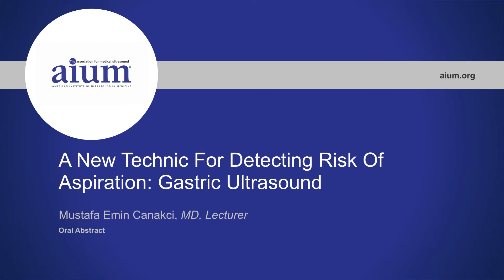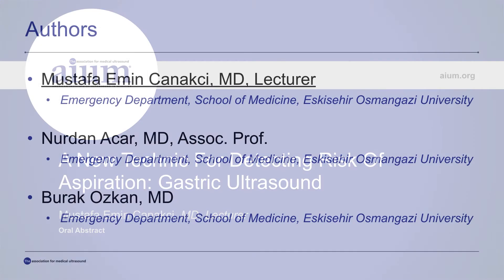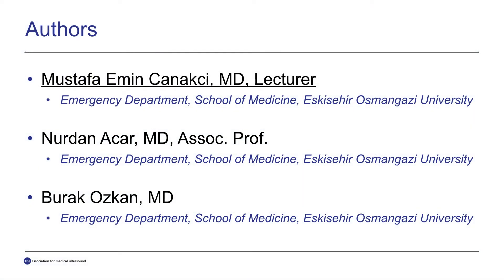Hello everyone, I'm Mustafa Emin Canakçı from Eskisehir, Turkey. I'm a lecturer in Eskisehir Osman Gazi University Emergency Department. I want to explain a new technique for detecting risk of aspiration in the emergency department: gastric ultrasound. I hope the pandemic ends as soon as possible, and thanks to the AAM board for this opportunity.